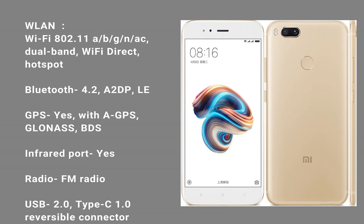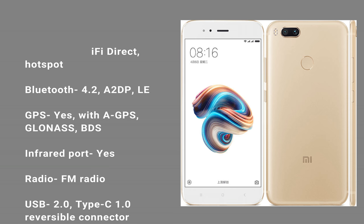Bluetooth: 4.2, A2DP, LE. GPS: yes, with A-GPS, GLONASS, BDS. Infrared port: yes. Radio: FM radio.